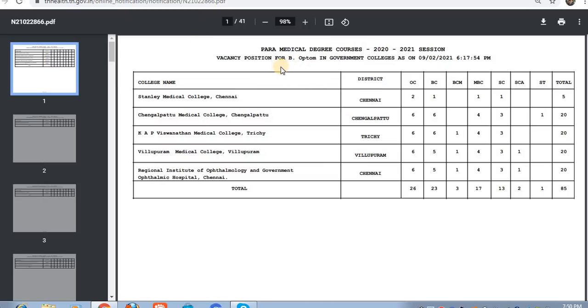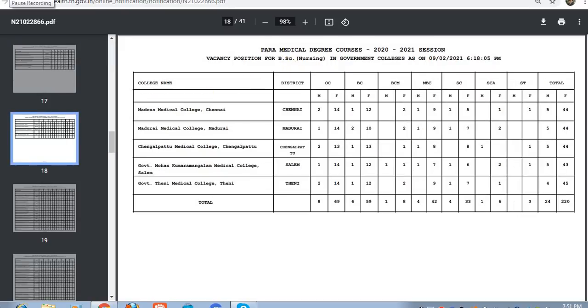If you download it, you will see one course. First, you will see the government colleges for B-Pharm course. You will see the first file, and you will see the seats in the lower courses.